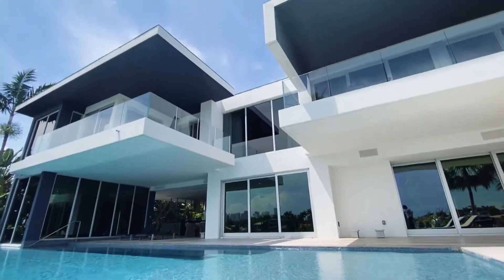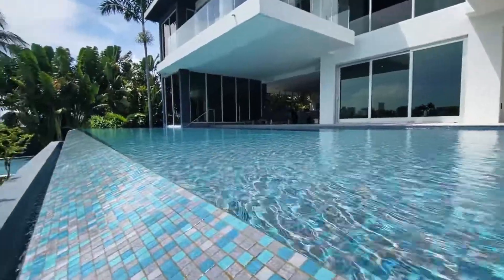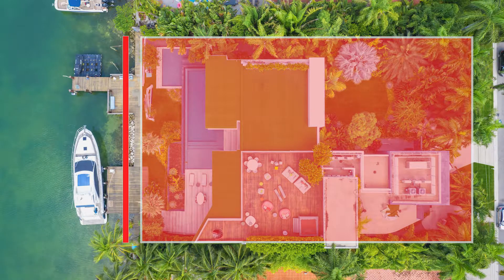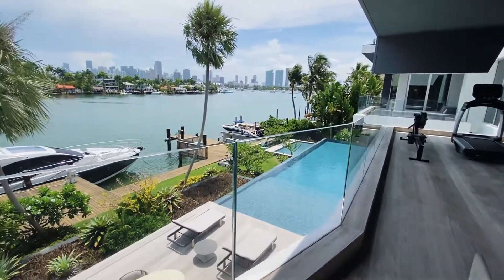Second is exclusivity. This is one of the few new modern homes built in large lots in this exclusive island. It's 10,750 sq. ft. built in a 21,000 sq. ft. lot, offering 122 linear footage of waterfront.